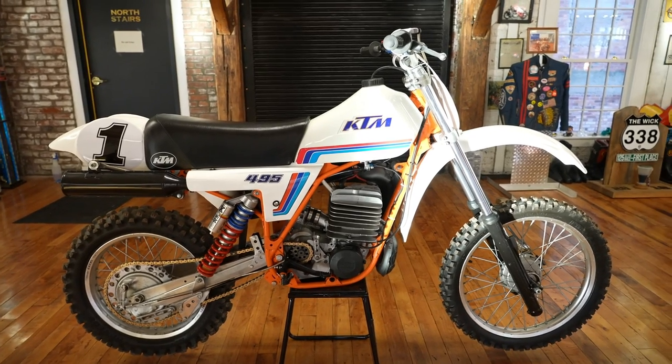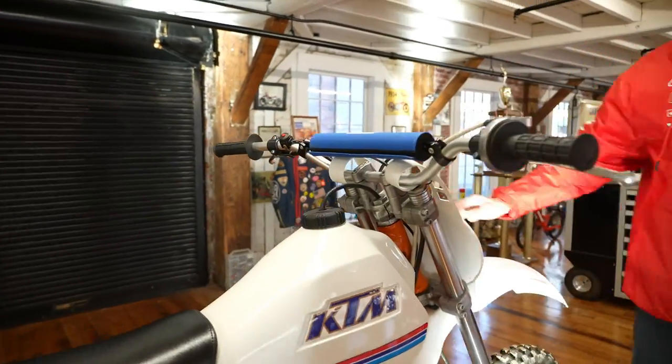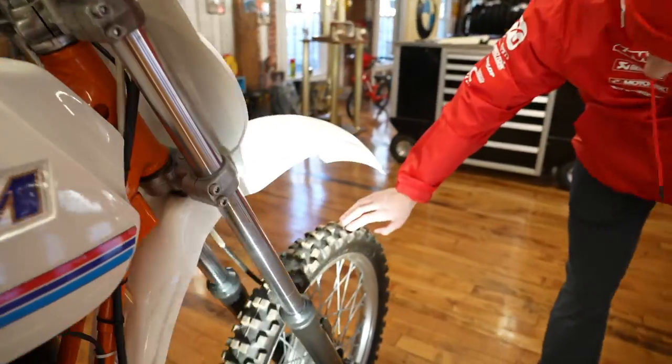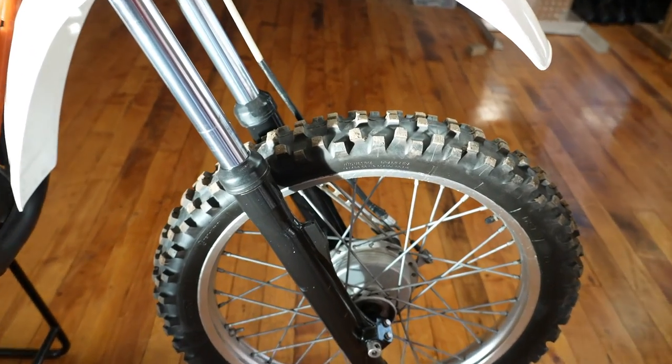Starting at the front of the bike: brand new reproduction bars, new waffle grips, the KTM AZI bar pad, rebuilt Marzacchi forks. The wheel set is a brand new set of Excels laced to the original magnesium KTM hubs, and brakes have been adjusted.